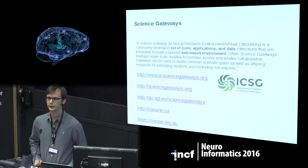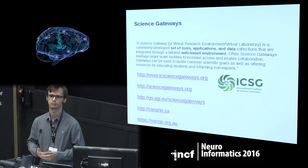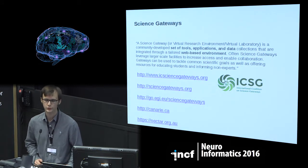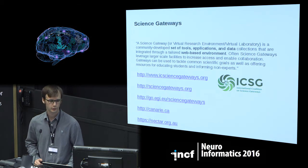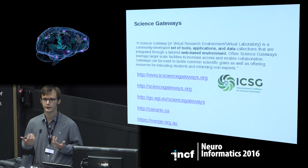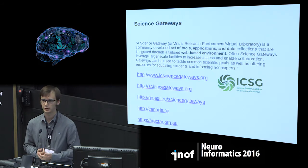Usually these web portals are connected to larger infrastructures to support big computations or large data storage. There is now an international coalition on science gateways — it was launched just before summer — and all the major funding agencies and continents have structures for this. It's Canarie in Canada, EGI in Europe, sciencegateways.org in the US, and Nectar in Australia.